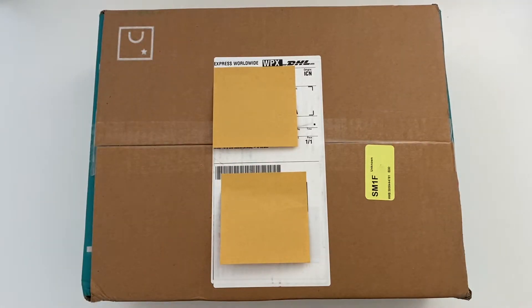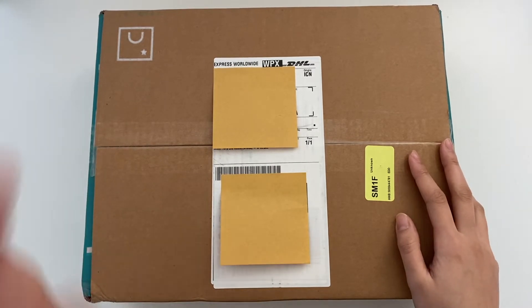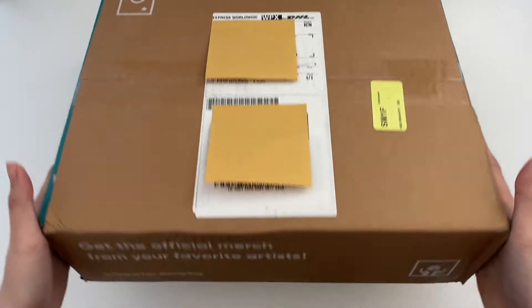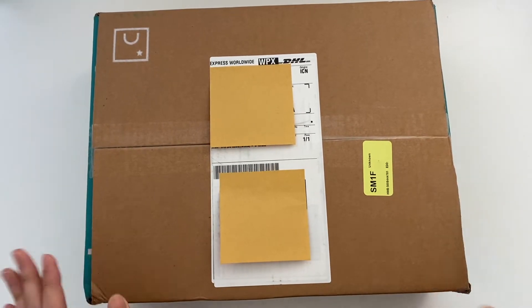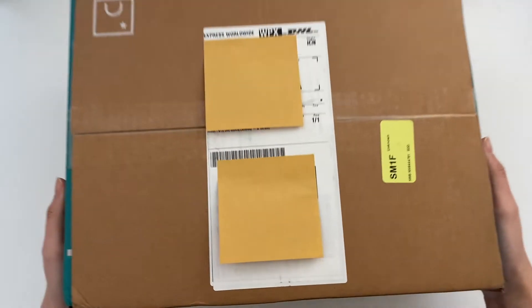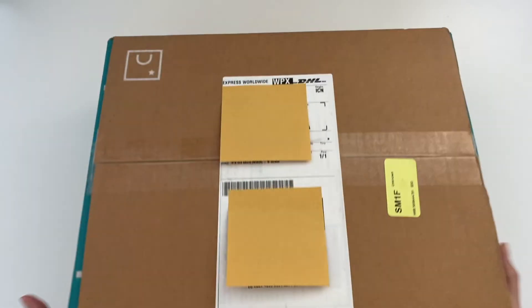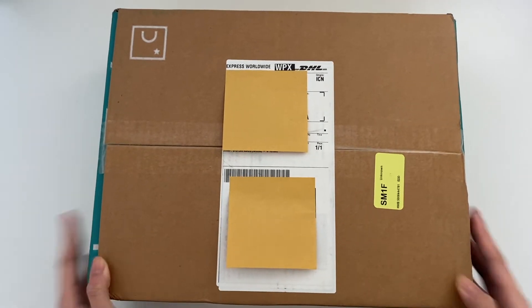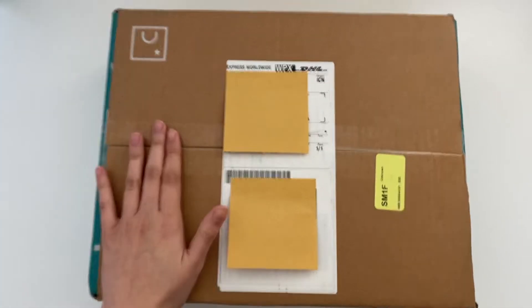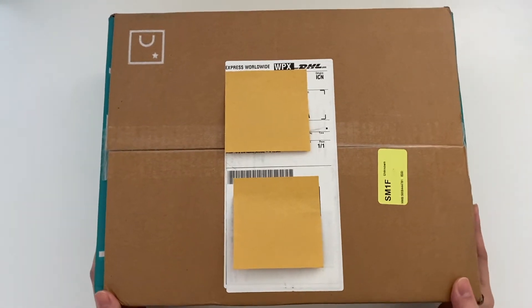Hi everyone and welcome back to my channel. Today I have an exciting package right here in front of me. If you aren't already familiar with what this box looks like, it is indeed from Weaver's Shop. What I have in here is honestly pretty heavy and I wasn't expecting the box to be this small for what's inside. But let's just get right into it — I bought the rest of the albums I needed to complete my BTS album collection.